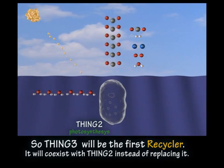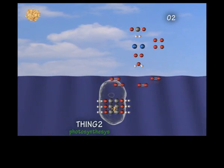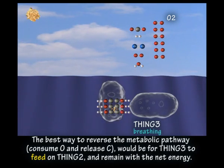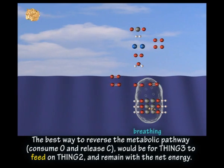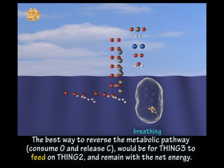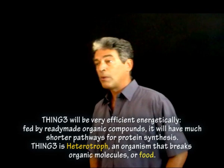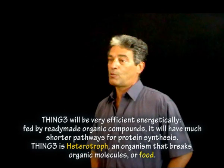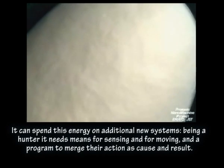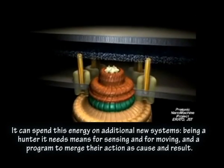Thing 3 will be the first recycler. It will co-exist with Thing 2 instead of replacing it. You can see here Thing 2 pumping in water, CO2 and photons from the sun. Using photosystems, it produces energy-rich sugar molecules and releases oxygen into the atmosphere. The best way to reverse the metabolic pathway — consume O and release C — would be for Thing 3 to feed on Thing 2 and remain with the net energy. There will be new machinery for breathing. Thing 3 will be very efficient energetically. Fed by ready-made organic compounds, it will have much shorter pathways to protein synthesis. It's a heterotroph — an organism that breaks organic molecules or food. The easy energy will enable it to do so many more things. Being a hunter, it needs means for sensing and for moving, and a program to merge direction as cause and result.